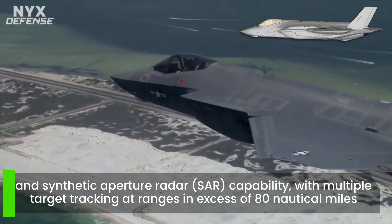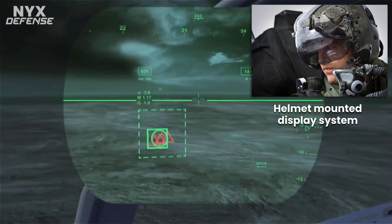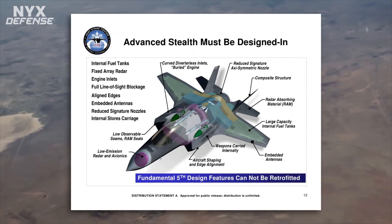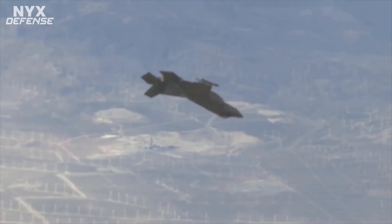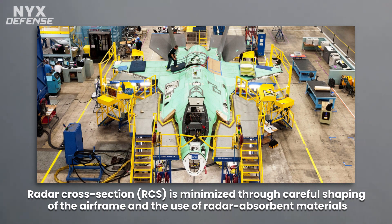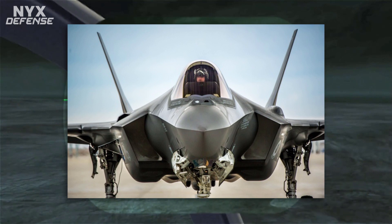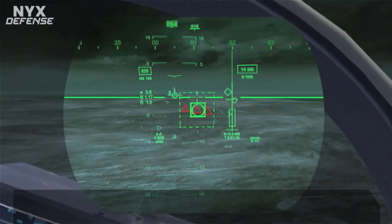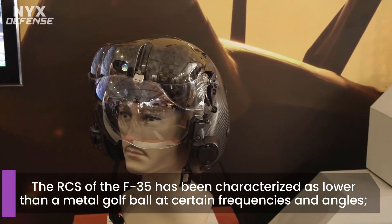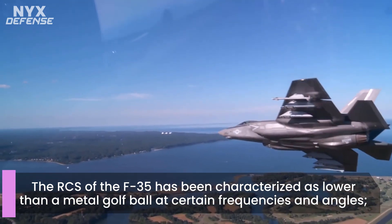Stealth is a key aspect of the F-35's design, and radar cross section is minimized through careful shaping of the airframe and the use of radar-absorbent materials. Visible measures to reduce RCS include alignment of edges, serration of skin panels, and the masking of the engine face and turbine. Additionally, the F-35's diverterless supersonic inlet uses a compression bump and forward-swept cowl rather than a splitter gap or bleed system to divert the boundary layer away from the inlet duct, eliminating the diverter cavity and further reducing radar signature. The RCS of the F-35 has been characterized as lower than a metal golf ball at certain frequencies and angles, and in some conditions the F-35 compares favorably to the F-22 in stealth.